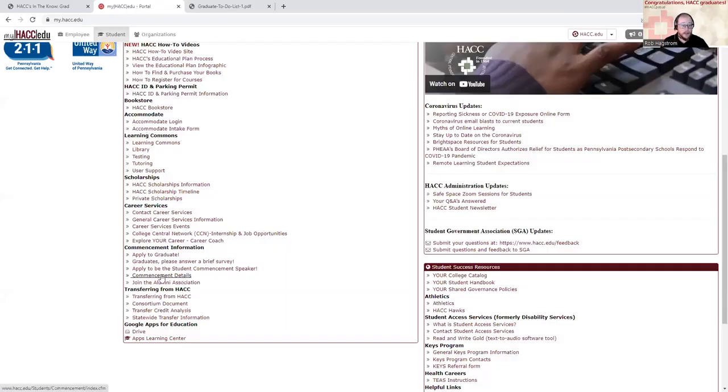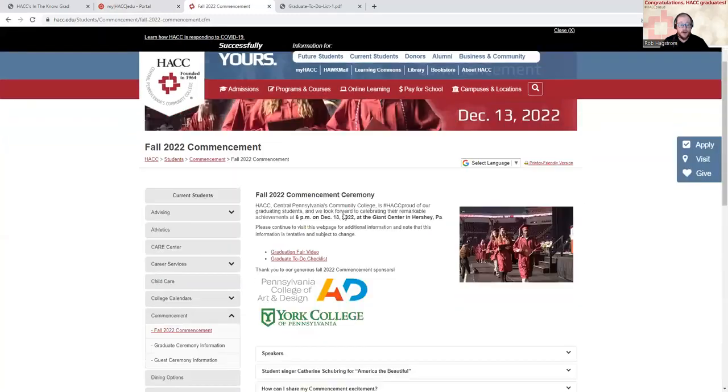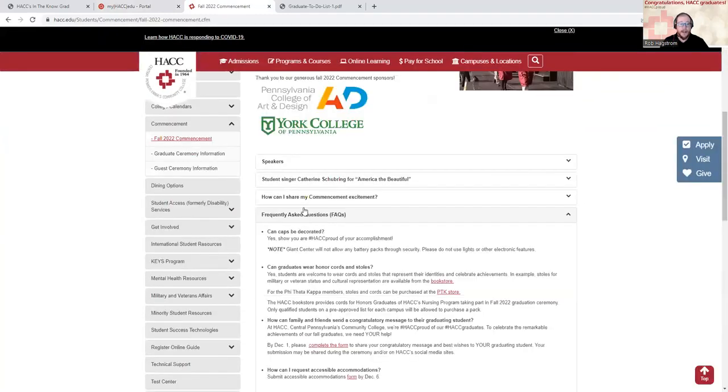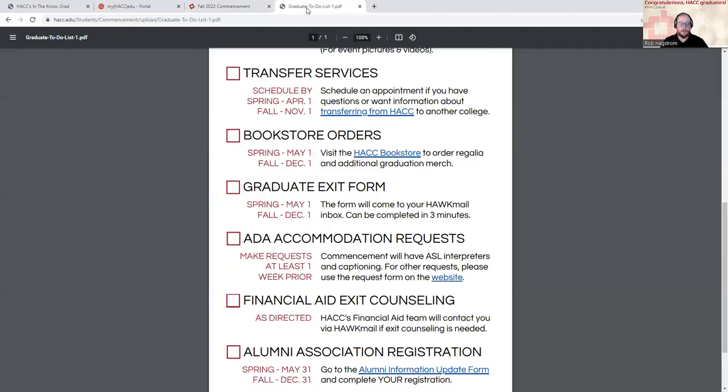To find that form, go to commencement details again, select the semester you're graduating from, and under frequently asked questions there is an accommodation request form that you can complete.